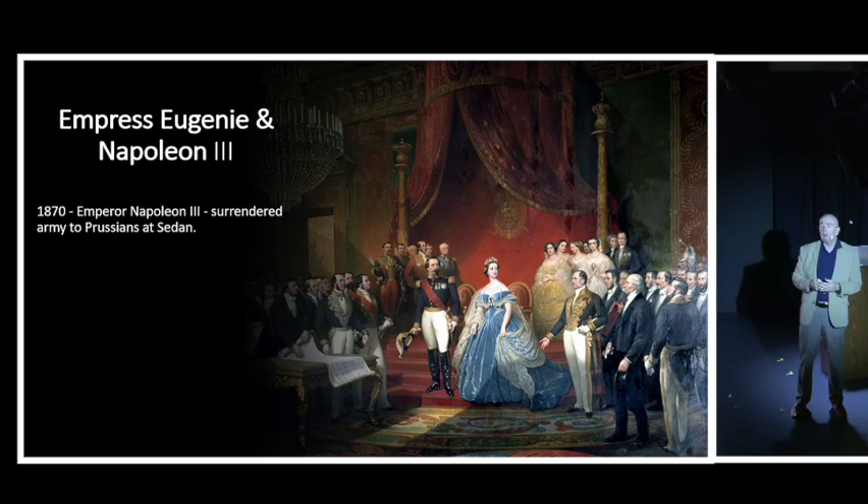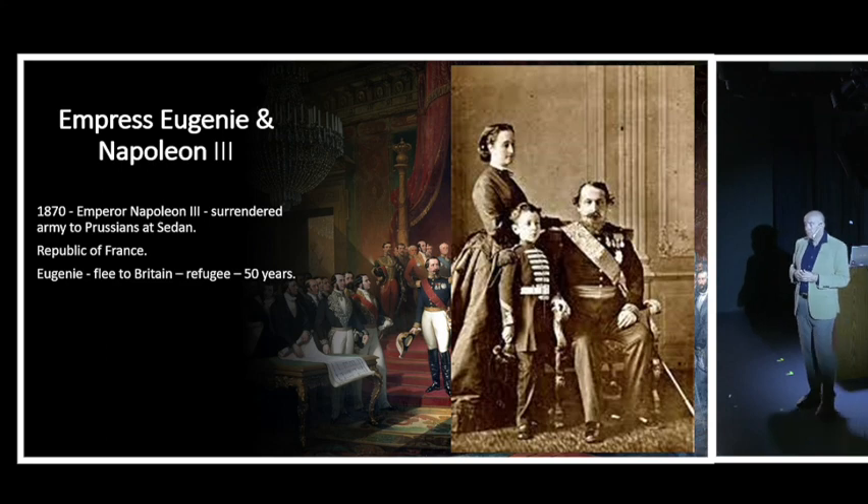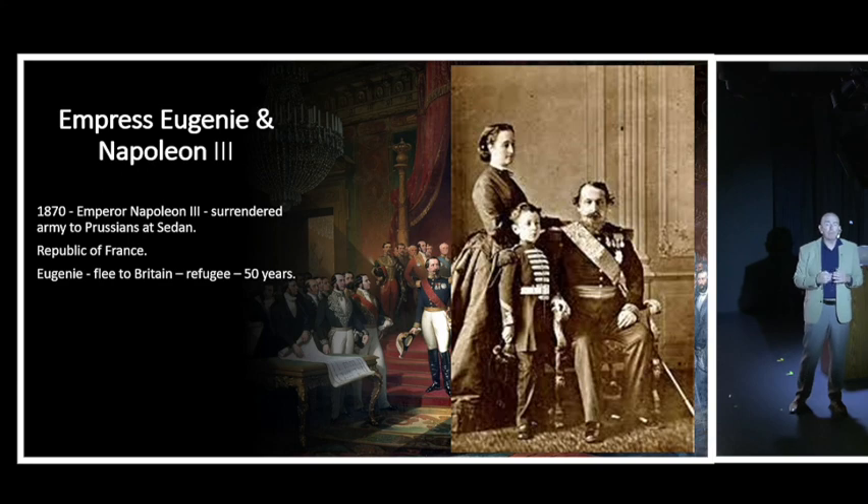Only 10 months after the opening of the Suez Canal, Napoleon III had to surrender his army to the Prussians at the city of Sedan, ending the Kingdom of France and bringing about the Second Republic. Eugenie and her son Louis Napoleon fled to England, where she lived in exile for 50 years after her husband's death. Queen Victoria reportedly had big plans for young Louis Napoleon - wanting him to marry her youngest daughter Princess Beatrice and potentially become king of France.